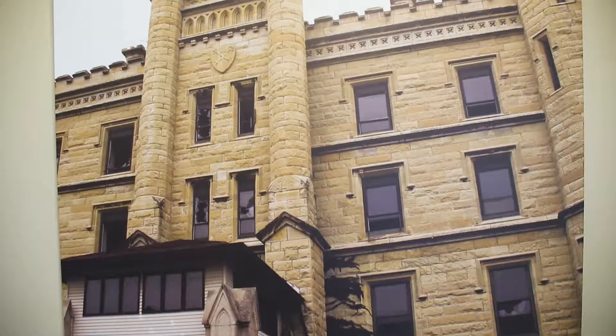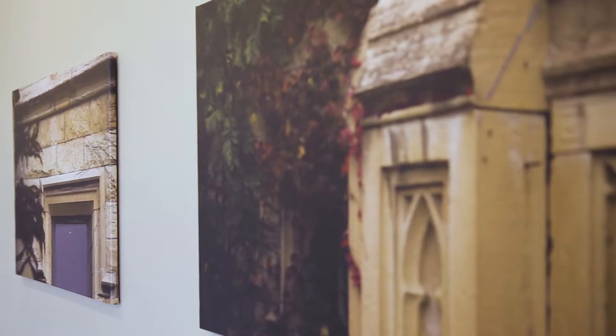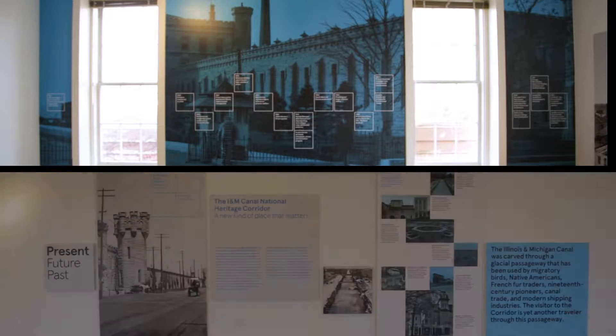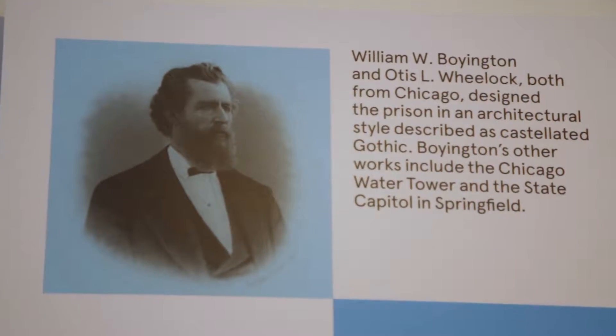The Joliet prison exhibit is a great opportunity to tell the story about why buildings get preserved. Right now we have a prison that has been empty for the last decade, and people have talked about a wide range of things that you can do there. But ultimately the exhibit argues that people get together to preserve important places, and this prison has a great history, created in the 1850s and the work of architect William Boynton, who also did the water tower in Chicago. It is also made of local limestone, so it's regionally significant.